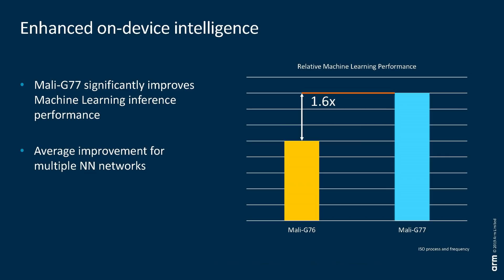The Mali-G77 also does better at machine learning. Machine learning tasks can be run on the CPU, on the GPU, or on dedicated hardware like a neural processor. Increasingly, GPUs are being tweaked so that they are a good fit for running neural networks and other machine learning tasks.